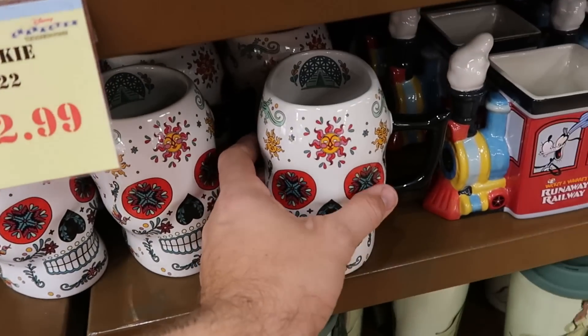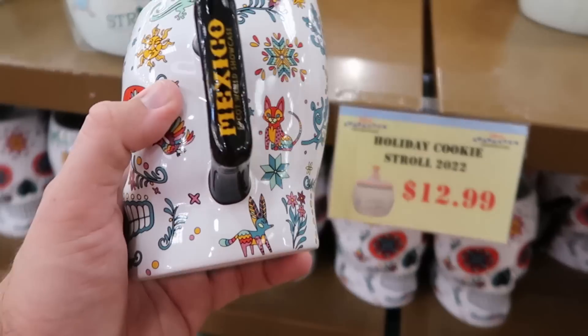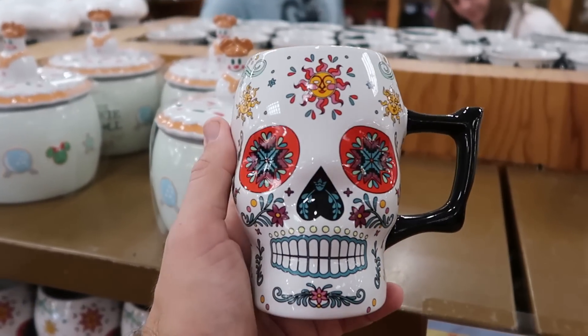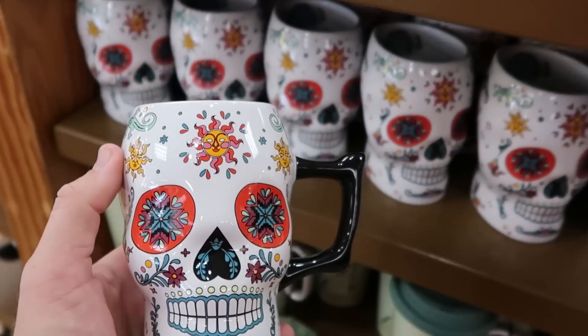Check out these mugs — yet another new one. Oh boy, look at this: Mexico Pavilion at World Showcase — $10.99 from $22.99. They have coffee mugs for days here.